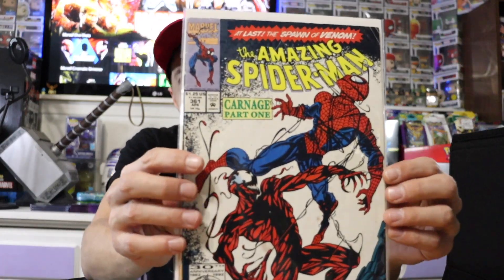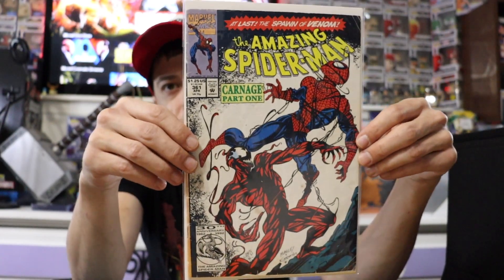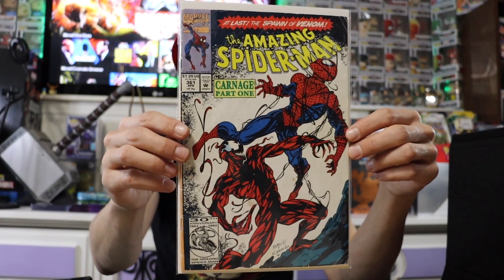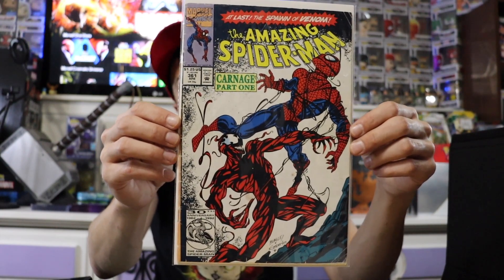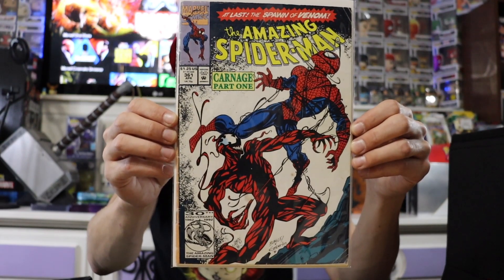First up we have the Amazing Spider-Man — this is the first appearance of Carnage. I will mention that these are all pretty much modern age books, but still pretty cool nonetheless. A lot of really cool artwork covers, and I'm definitely no expert, so if anyone knows anything about these comics that I don't mention, please by all means tell me — I'd love to know more about them.